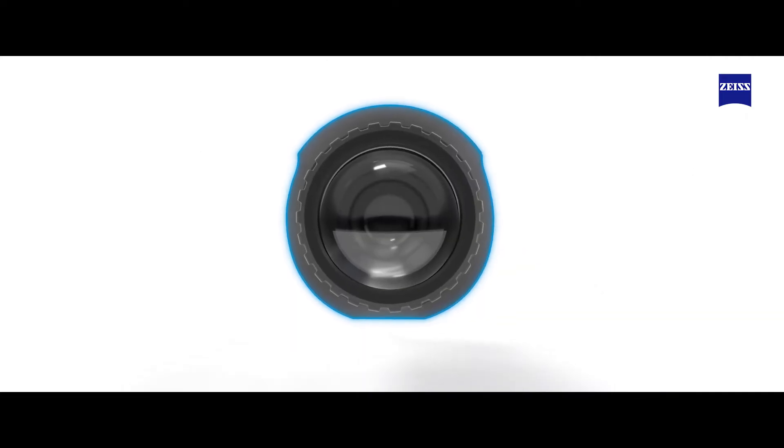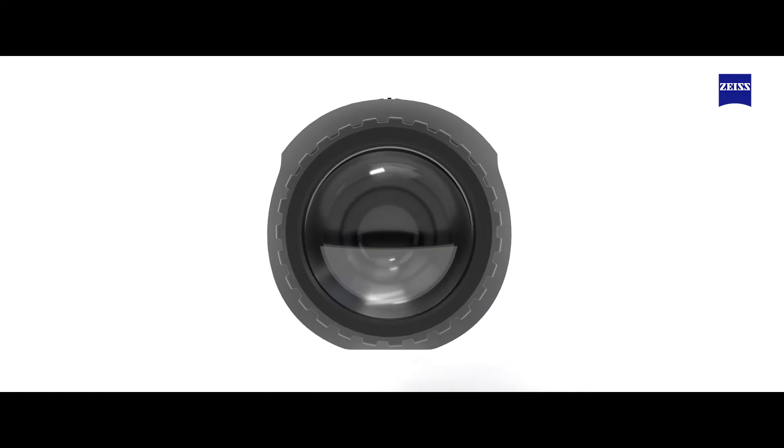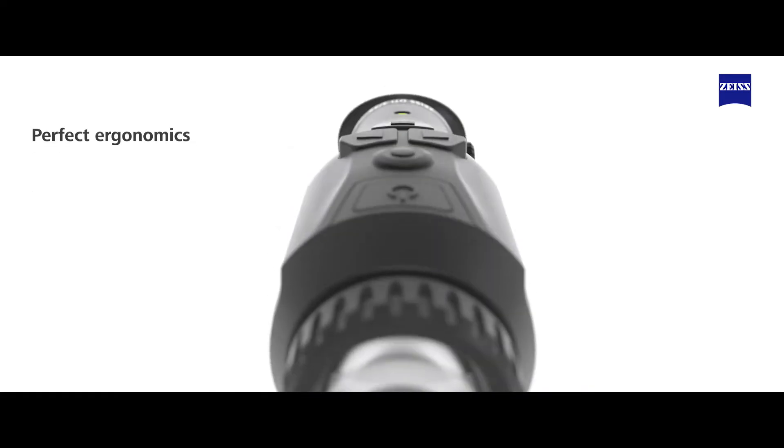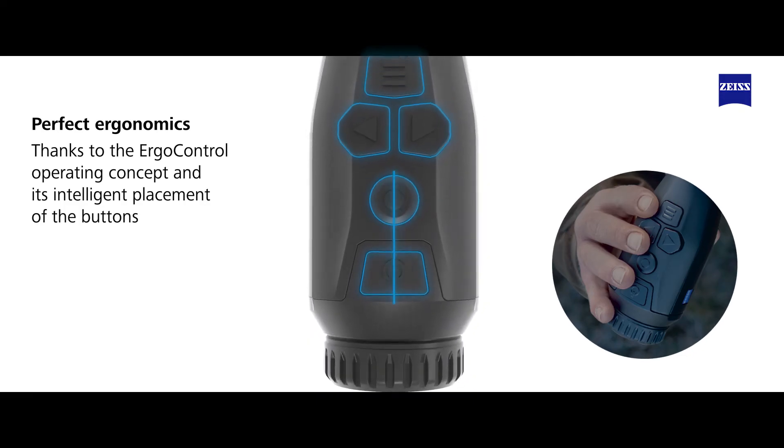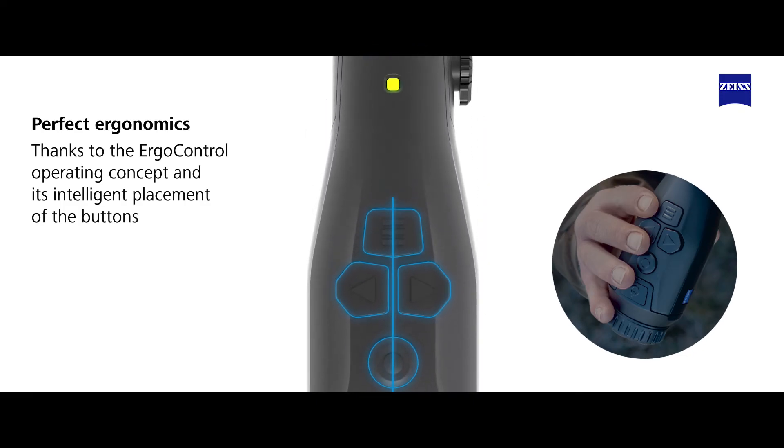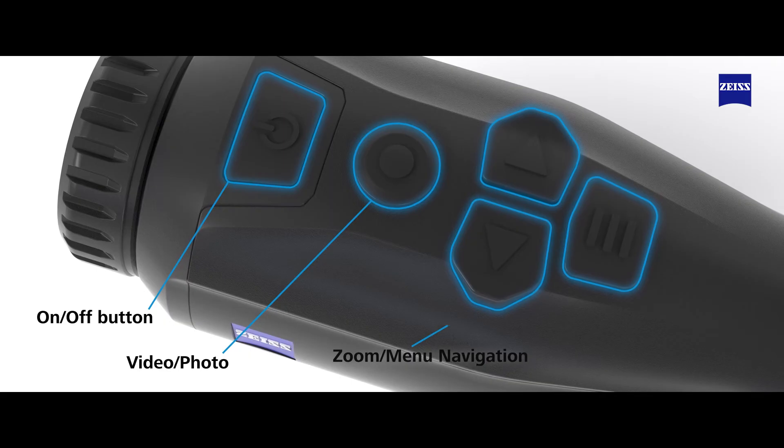Thanks to the ErgoControl operating concept and its intelligent placement of the buttons, each function can be controlled intuitively. And the perfectly shaped control elements can be identified quickly, even when wearing gloves.